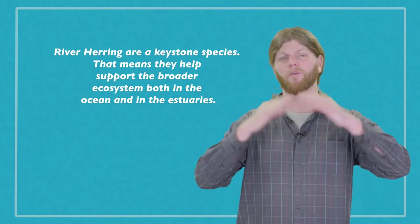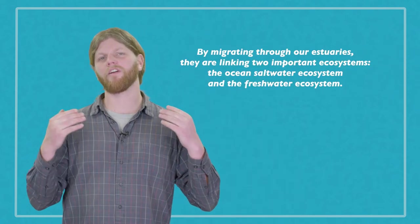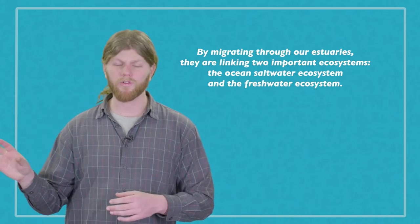So who cares about river herring, and why should we care if they all just disappeared? There are a few reasons. River herring are known as a keystone species, meaning they help support the broader ecosystem both in the ocean and in the estuaries. As anadromous fish, they bring energy and nutrients from the ocean into our freshwater tributaries and streams. By migrating through our estuaries, they link two major important ecosystems — the ocean saltwater ecosystem and the freshwater ecosystem. Without river herring, we would see a major collapse in both.